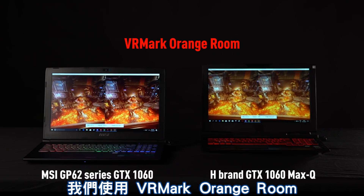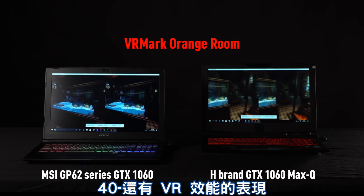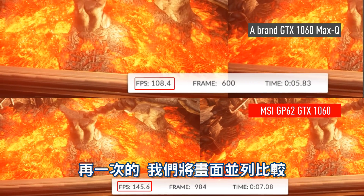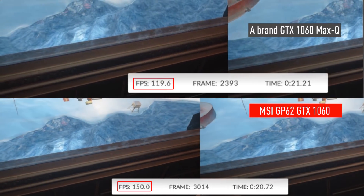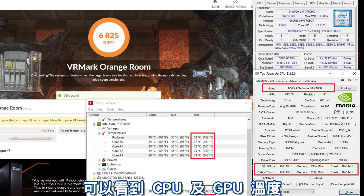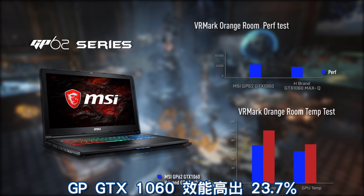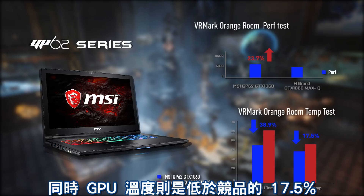For the fourth and final test we used VR Mark Orange Room. Through this test we can understand not only the 3D calculation power but also the performance of VR apps on the MSI GP62. Once again we've got that side-by-side comparison to show real-time figures so you can determine which yields better results. The GP62 GTX 1060 takes the lead again by 23.7%, still running with a very low temperature — its CPU temperature is 38.9% lower while the GPU is 17.5% lower than the competing brand.